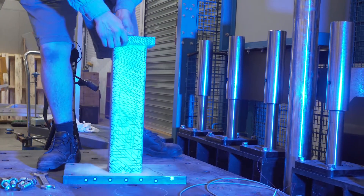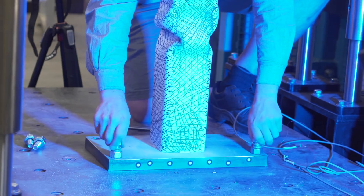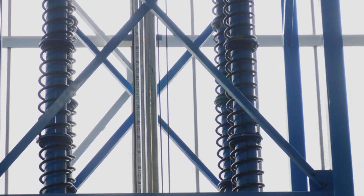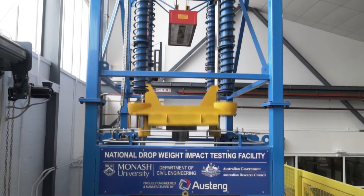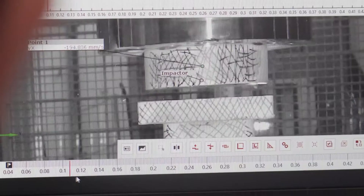The facility can test specimens up to a width of 1 metre and length of up to 2 metres in size. Thanks to a set of springs included in the system, the magnitude of impact energy can be up to 200,000 joules, while the impact velocity can be up to 18 metres per second.